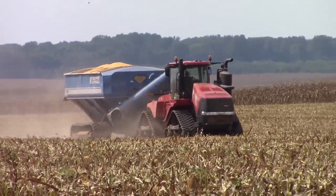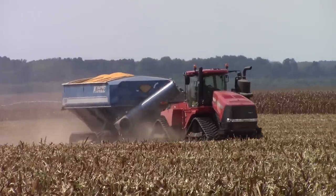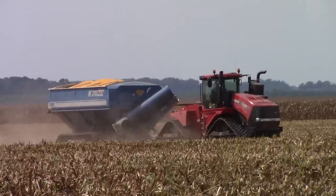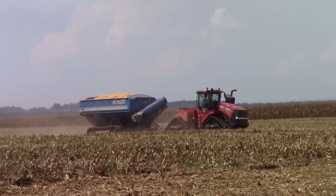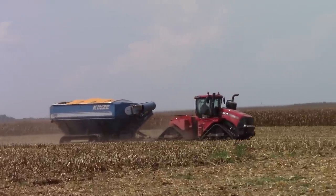When it comes to moving a lot of corn in a hurry, a Case IH Quad Track 620 at 620 horsepower equipped with a Kinsey 1100 grain cart can get the job done. Here we can see 1,100 bushels of corn being brought up to the road to be unloaded into a semi-truck.